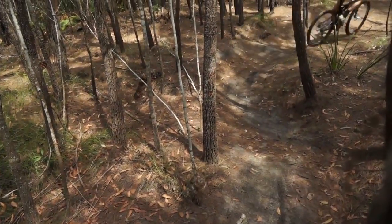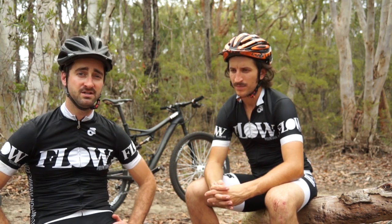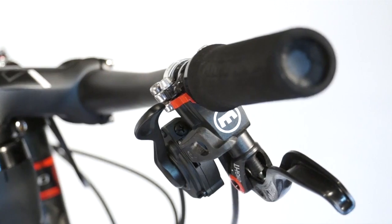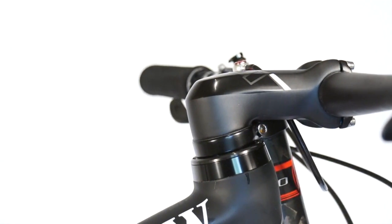With Cannondale, whether it's a road bike or a mountain bike, they really like to integrate as many parts of the bike into the frame as possible. You'll see the badge 'SI' — System Integration — all over the bike. Whether it's the fork, the stem, the cranks — they're all integrated into the frame more so than you'd find on many bikes.